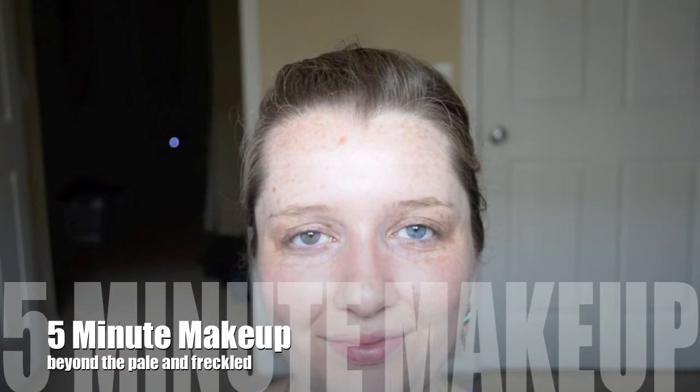Hi everybody! I thought I'd do something new today — something that I don't think I'll be able to do, but I thought I'd give it a try anyway because it's fun. That would be the five-minute makeup challenge, which I'm sure you could tell from the title of the video. A lot of people have done this successfully. Personally, I know that I'm very slow at putting on makeup, especially when I have a difficult mascara — I'm really picky when it comes to my lashes.